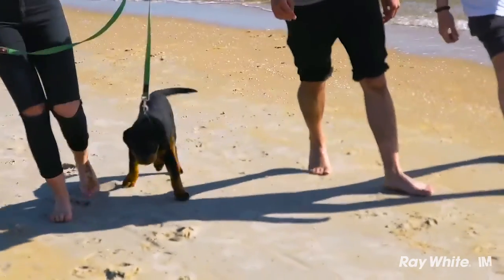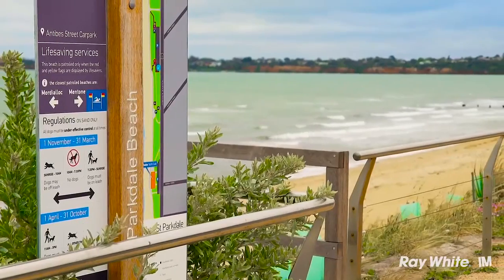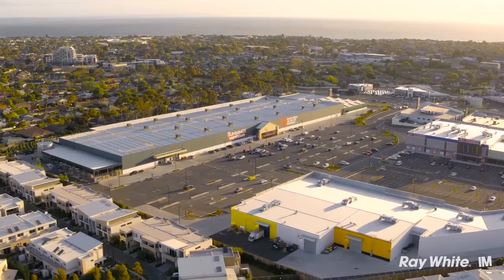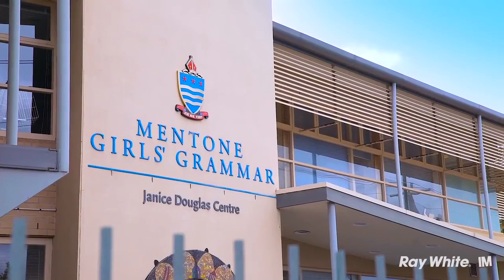The desirable Bayside location is just a short drive to Mentone Beach and moments from parks, DFO, Charmant Road shops and Southland. Cheltenham East Primary, Cheltenham Secondary and Mentone Girls Schools are all within a short stroll as well.